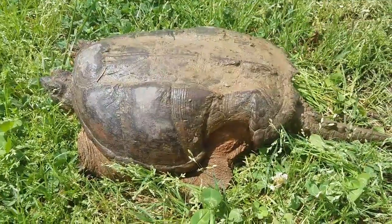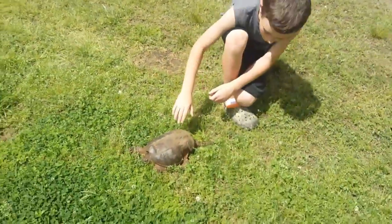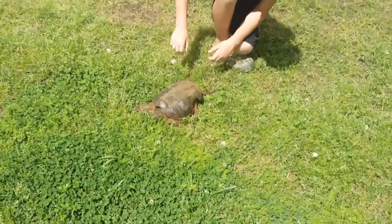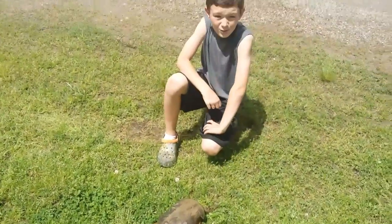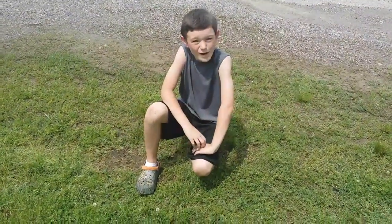His legs, everything's bumpy. He was definitely in a fight. This is one of the most prehistoric creatures in Arkansas, Oklahoma, wherever you are.